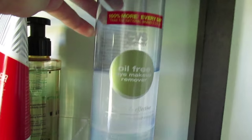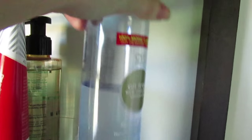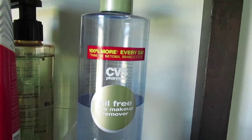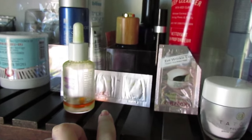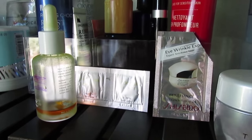For my eye makeup remover, I just use the CVS oil-free one — it's like a giant container, double the size of the Neutrogena ones and even cheaper, and it does the trick. Up here I keep samples that I either want to remind myself to use or that I'm currently working on.